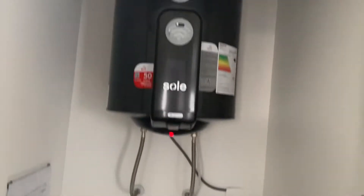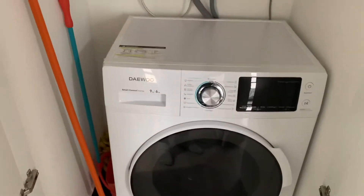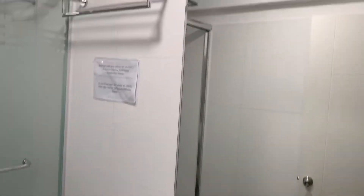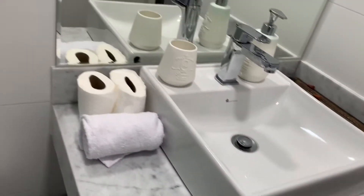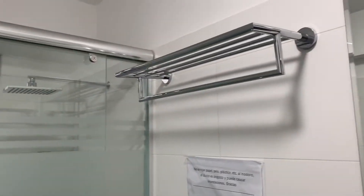So we have the water heater and a washing machine — no dryer, but the dryers are in the apartment complex. Then we have el baño, so this is the bathroom. One thing you should know about Peru: you can't flush tissue because their systems are not set up for that.